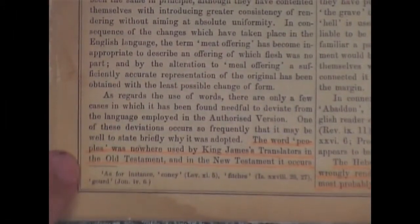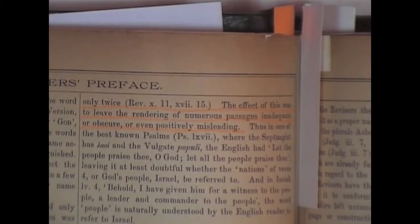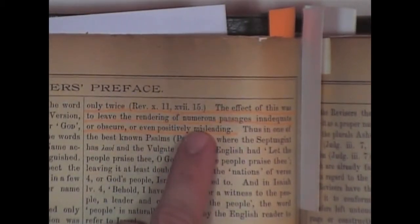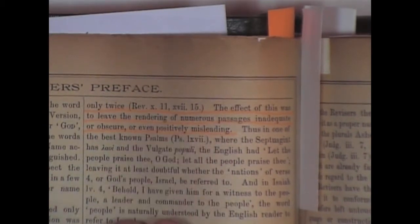Another so-called error in the King James that these nuts professed: 'The word peoples was nowhere used by King James translators in the Old Testament, and in the New Testament it occurs only twice. The effect of this was to leave the rendering of numerous passages inadequate or obscure or even positively misleading.' Positively misleading because we don't have the word peoples? Give me a break. You can see the mind of these new version perverts.